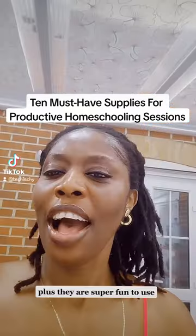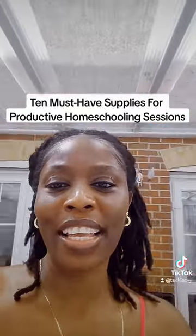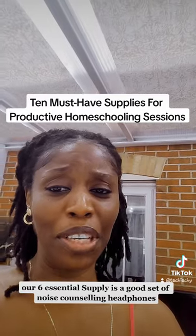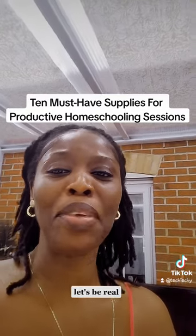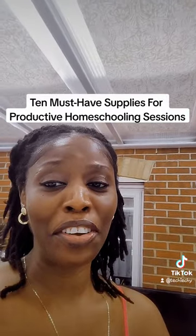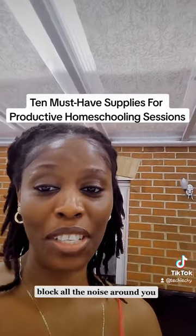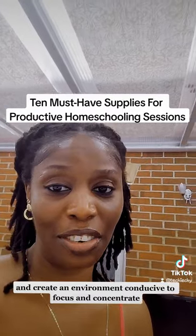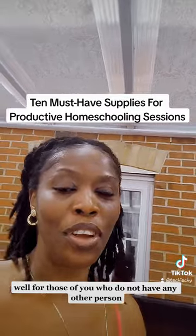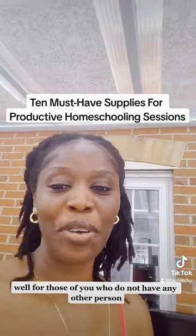Our sixth essential supply is a good set of noise-cancelling headphones. Distractions can be a nightmare during homeschooling, so block out the noise and create an environment conducive to focus. However, if you're alone at home with no distractions, you don't need the headset — save your ears!